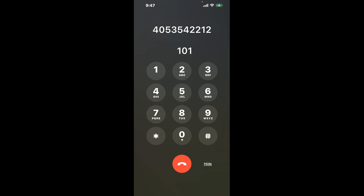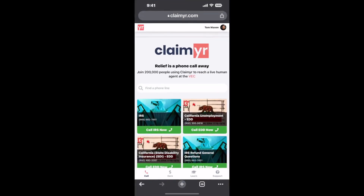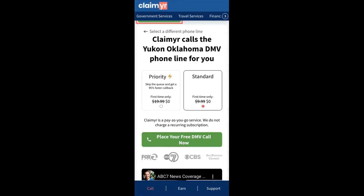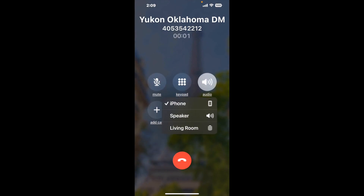The next method is the better way to reach a live person at Oklahoma DMV. I built a calling tool. To use it, open up your browser, go to claimer.com, and search for the Oklahoma DMV option. Claimer can automatically call any phone line for you. It'll connect you directly to a human at Oklahoma DMV. It dials the number and stays on hold for you while it waits for an agent to take the call.